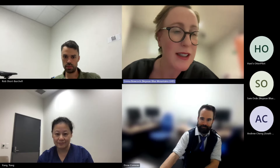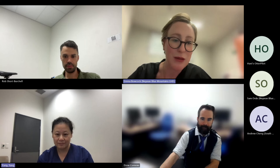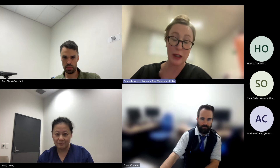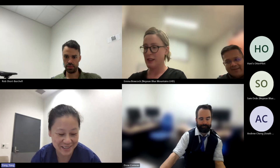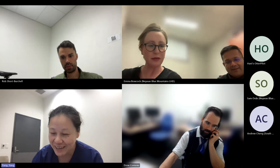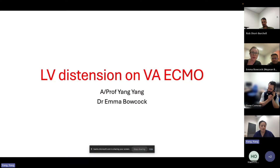Welcome everyone to this week's DDU teaching. Today's topic is VA ECMO and LV distension in particular. We're very pleased to have Yang Yang, who is an associate professor and a rare breed in intensive care medicine, being dual trained in cardiology and intensive care. We're very thankful that you've joined us and are giving this talk.